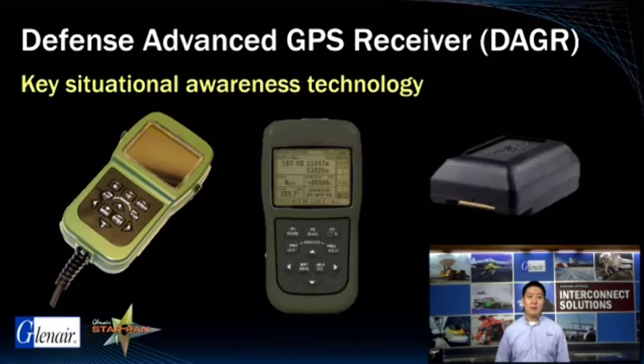Defense Advanced GPS Receivers, or DAGR, is a handheld GPS receiver used by the US Military Services and some of its NATO partners. It is a military grade dual frequency receiver that has the security and hardware necessary to decode encrypted PY code GPS signals. The unit is manufactured by Rockwell Collins. The RSR, Remote Secure Receiver, is also from Rockwell Collins and is a small form factor next generation GPS device.